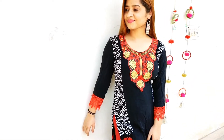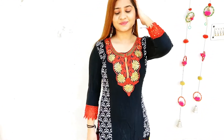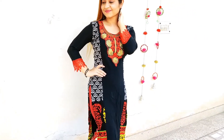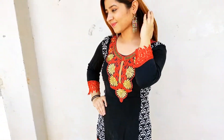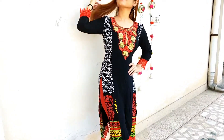My last kurti pick for the kurti section is definitely one long, straight, pretty printed kurti that is absolutely on trend these days — so you can carry it at any time and create a classy look out of it.